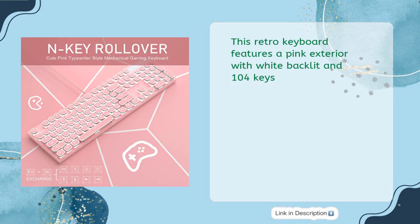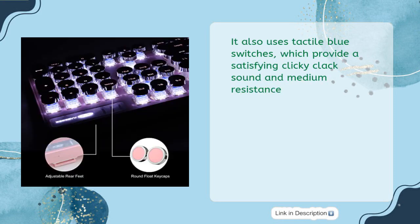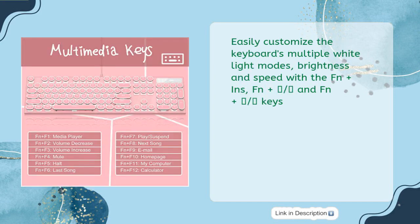This retro keyboard features a pink exterior with white backlit and 104 keys. It uses tactile blue switches, which provide a satisfying clicky-clack sound and medium resistance. You can easily customize the keyboard's multiple white light modes, brightness, and speed using Fn plus Ins, Fn plus up/down arrow, and Fn plus left/right arrow keys.